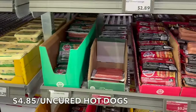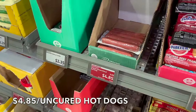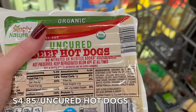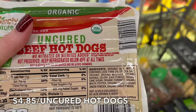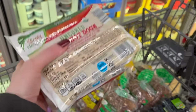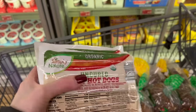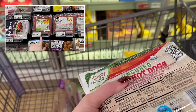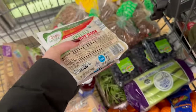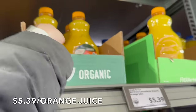One thing we buy here quite often: organic uncured beef hot dogs. My kids love hot dogs. Yes, hot dogs are processed, but read the ingredients — it's organic beef, water, sea salt, organic ground mustard, and spices. That's pretty much it. At $4.85, that's crazy good. In my last Whole Foods video you can see that similar hot dogs are well over $7 a package. These are a really good deal.